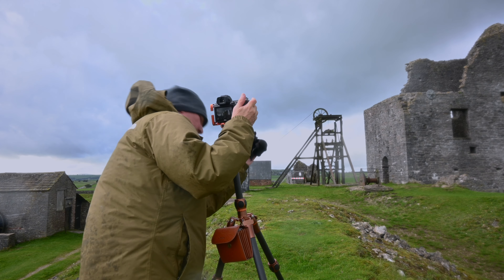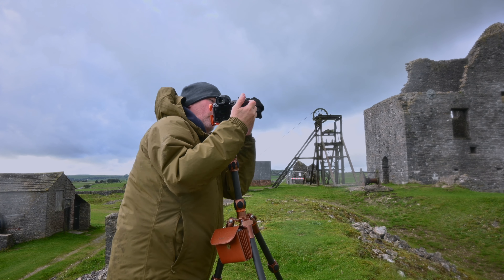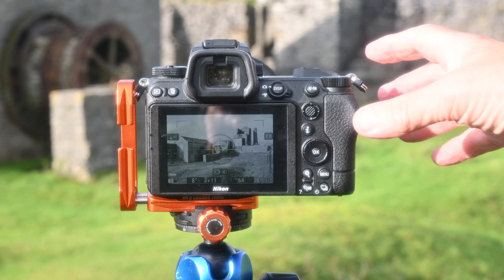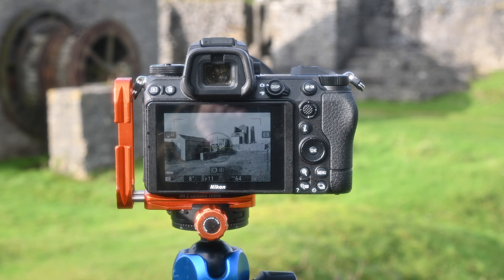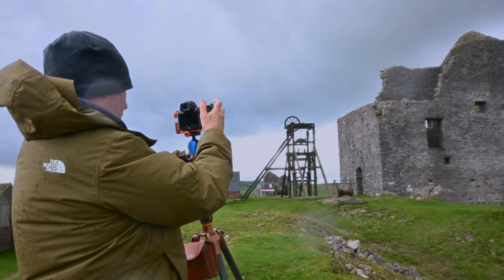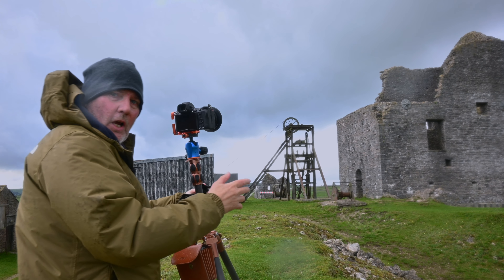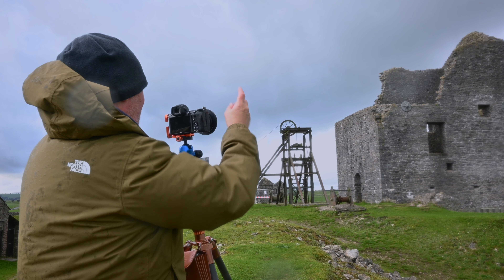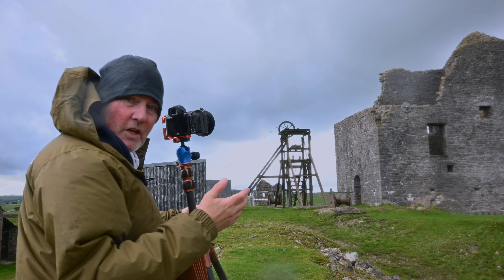OK so, I've turned the camera display to monochrome. We've got a polariser, a neutral density filter, and I'll get in 8 seconds here at f11. Quickly going to press the shutter, and that dark cloud above I'm going to make really dark in Lightroom.